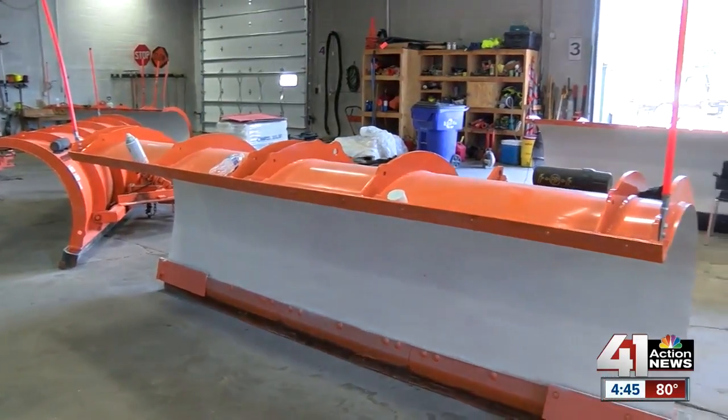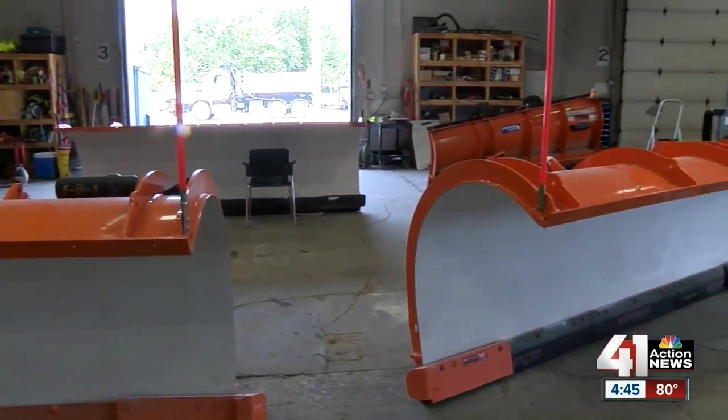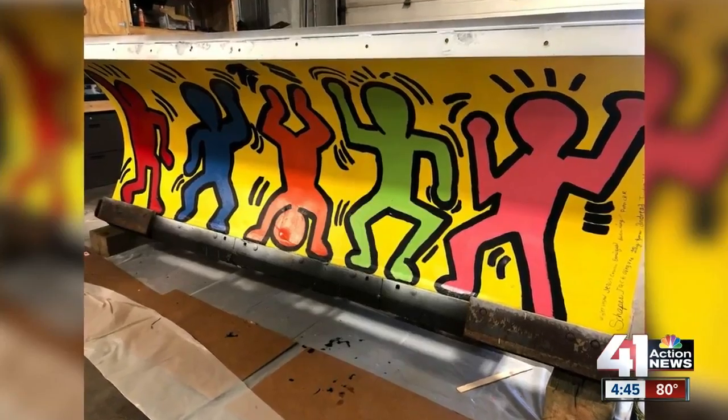The city wants colorful plows again this year. It's asking people to nominate a school, grade, and teacher. When they're finished, crews make sure to drive them near the school so students can see their work at work.